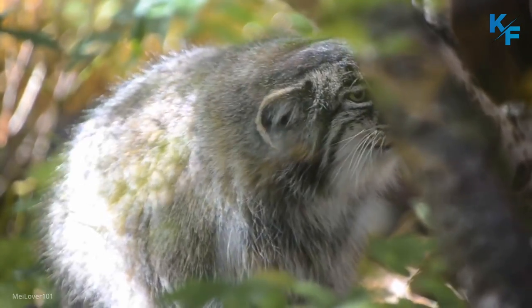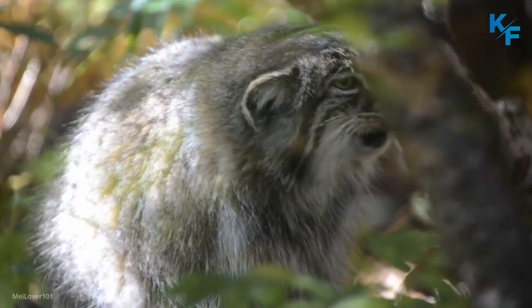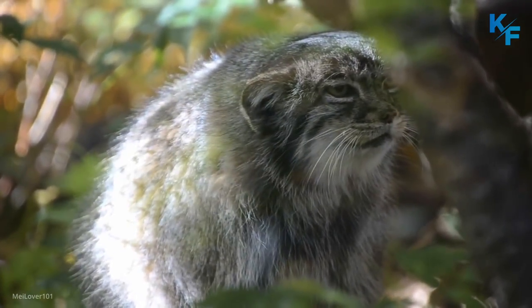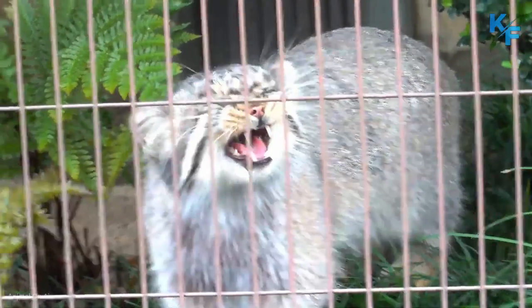Pallas cats make a variety of sounds. They yelp or growl when excited, making a sound similar to a small dog. Pallas cats can also purr.